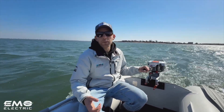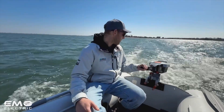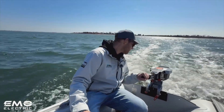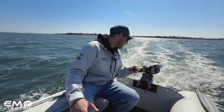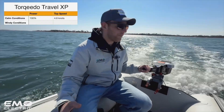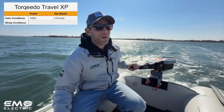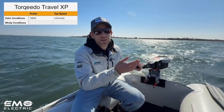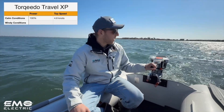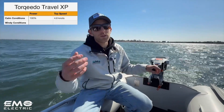Going to full power output now — you can hear a little bit of cavitation. Our speed is 4.8 knots, our run time is 54 minutes at 1.6 kilowatts full power output. There's not really any difference between the Travel XP and the Travel S — the speed is almost exactly the same, about a tenth of a knot difference. We really didn't gain much going from 25% throttle to 100% throttle.